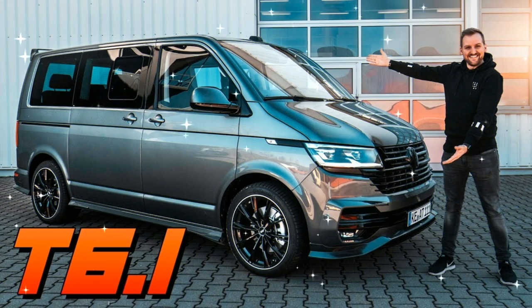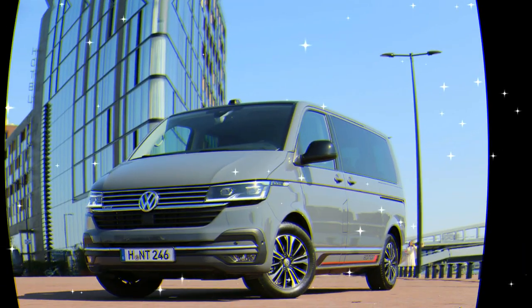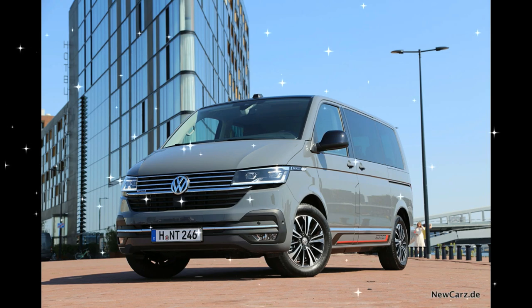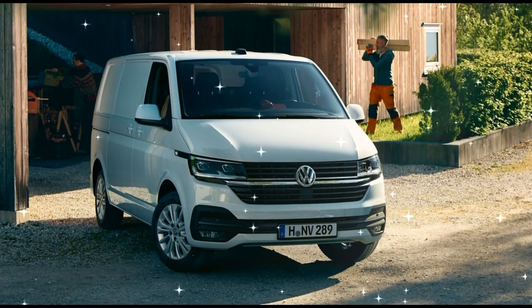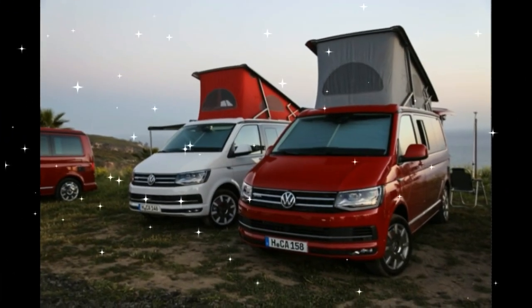The Volkswagen Transporter T6 is the sixth generation of the Volkswagen Transporter vans and is the successor to the T5 Transporter. The Transporter line is the midsize van offered by Volkswagen Commercial Vehicles, positioned between the larger Crafter and the smaller Caddy.